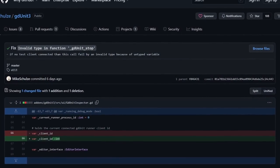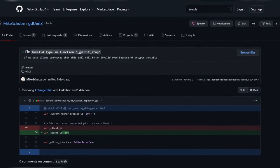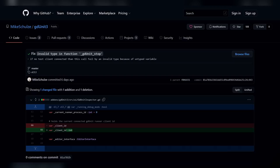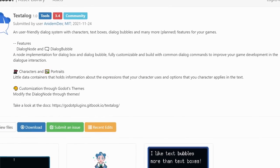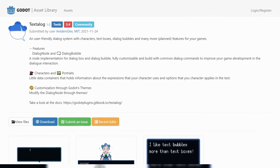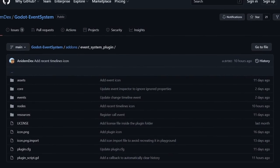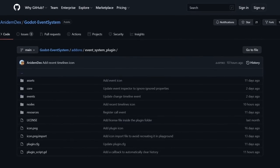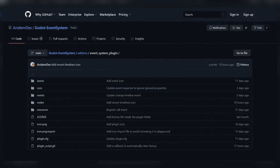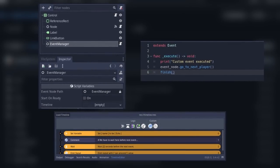GD Unit 3 is a framework for testing GD scripts and scenes within the Godot editor. GD Unit 3 is very useful for test-driven development and will get your code bug-free. Textilog is a user-friendly dialogue system with characters, text boxes, dialogue bubbles, and many more planned features for your games. Event System is an easy but powerful event system implementation for the Godot engine, helping you manage events sequentially, easy to implement, and highly customizable, allowing you to execute code fragments in order according to the conditions you give it.